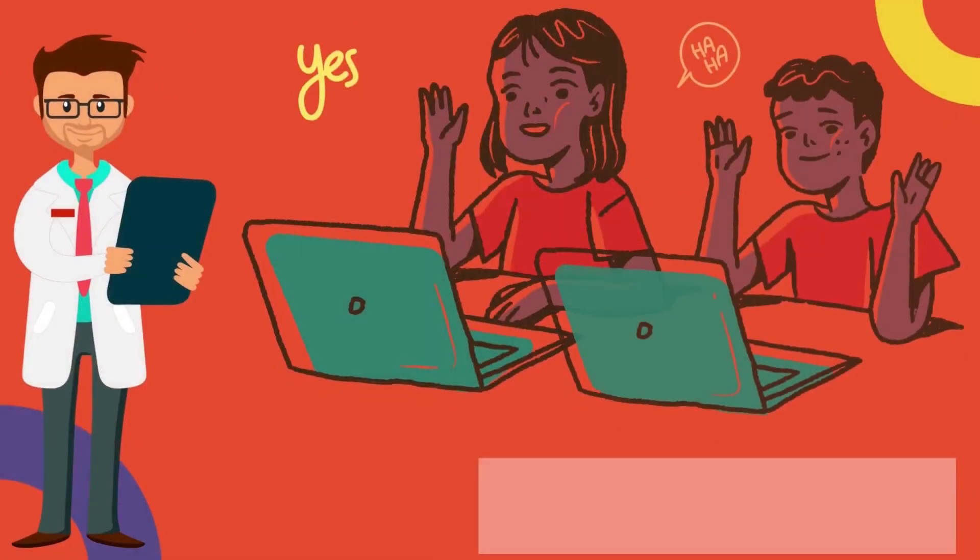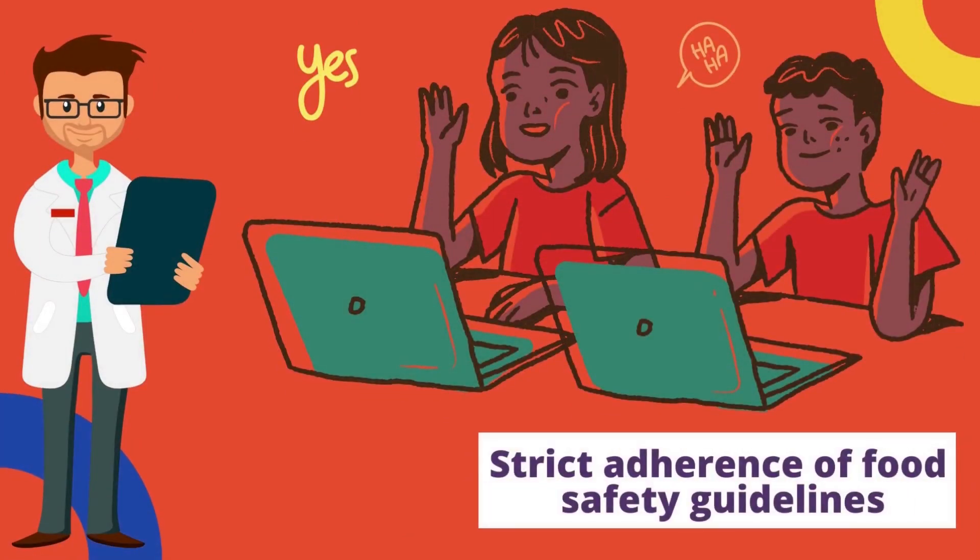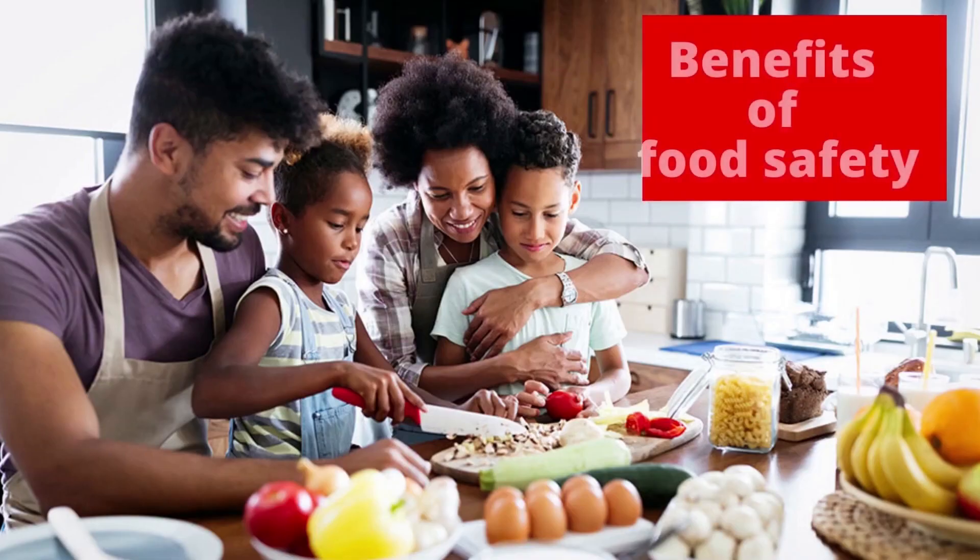Hazard analysis and critical control point food safety guidelines should be strictly adhered to by all food handlers, both at home, in eateries, restaurants, stores and food factories. Investigations should be done for cases of food allergies, food poisoning and food intolerance.